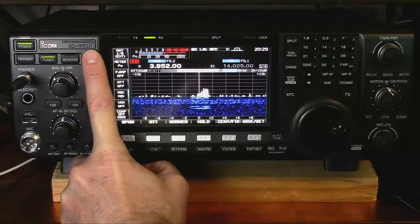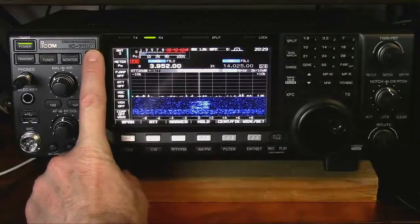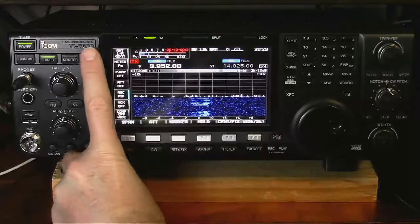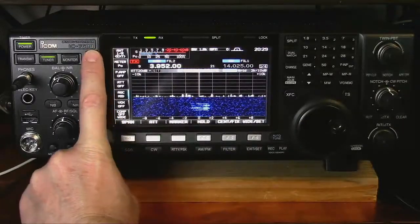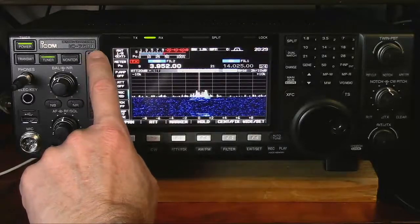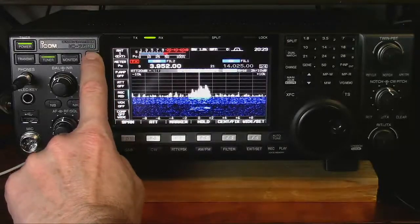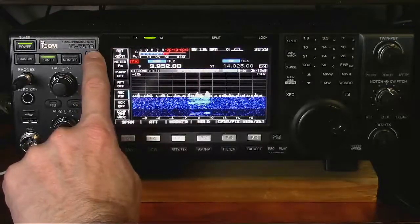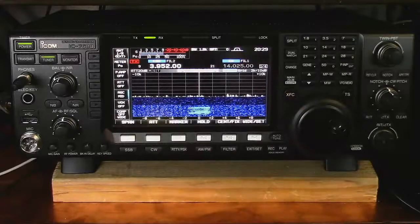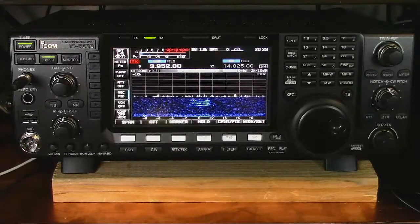There's a station near the noise. I heard Sherman — I don't know if they got him, but I'll write him down on my log. There may have been a station trying to check into the Western public service system. I don't hear anybody. We're just not able to hear the other station. So this is the concept of signal-to-noise ratio.